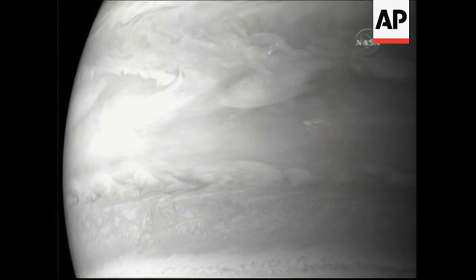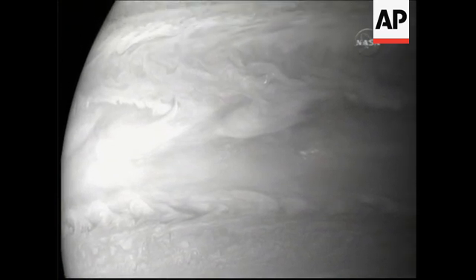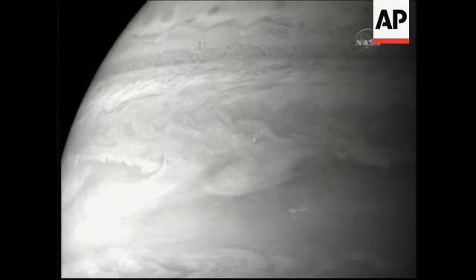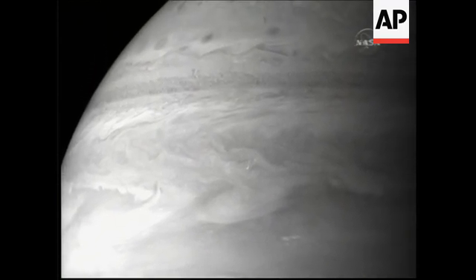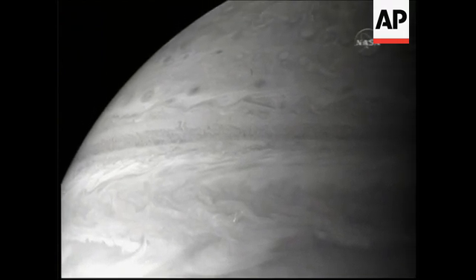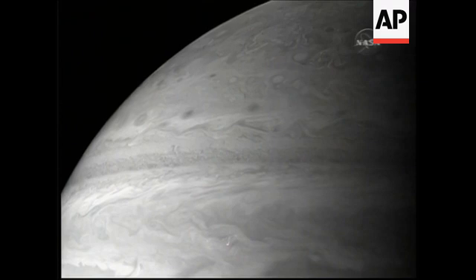As we go further north towards the equatorial region, you see these giant plumes to the left, wave-like structures. Towards the center, what looks to be almost like cirrus clouds - and that's what they are. These are clouds that are shredded apart by these high-velocity winds in Jupiter's atmosphere.